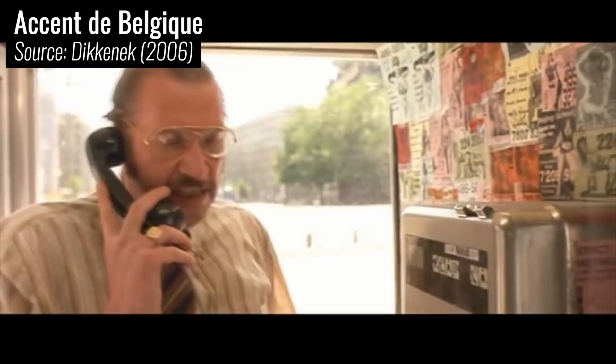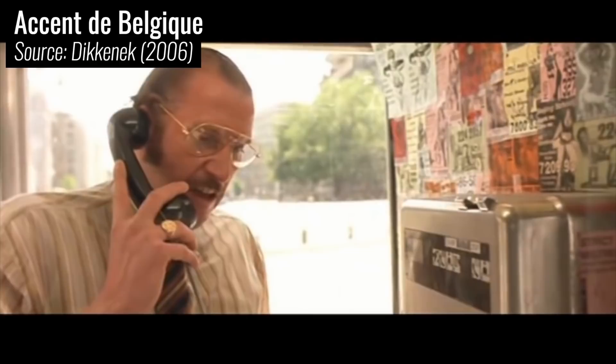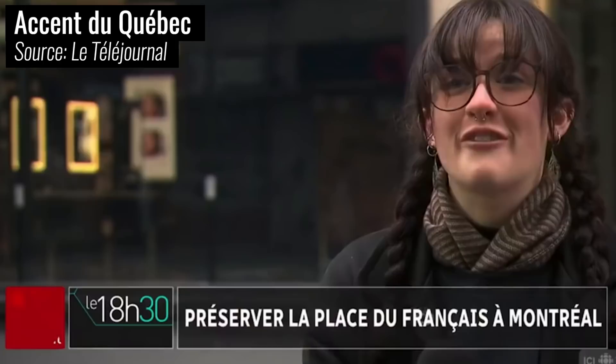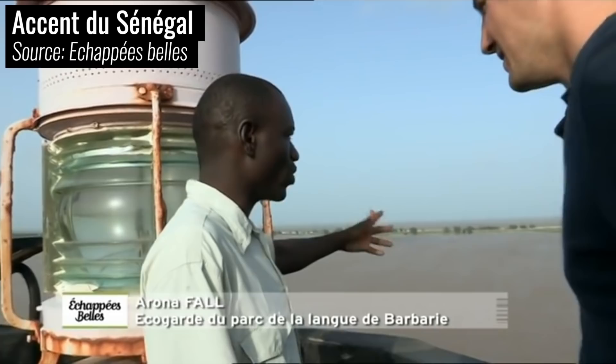Nowadays, other French accents stay especially strong outside of the French borders, like in Belgium, and in Africa as well — like in Sénégal: 'C'est le fleuve Sénégal, long de 1750 km et 500 mètres de large. Il prend sa source dans les régions montagneuses au pied de Folon en République de Guinée.' All these accents have their own pronunciation, their own vocabulary, and even their own grammar.